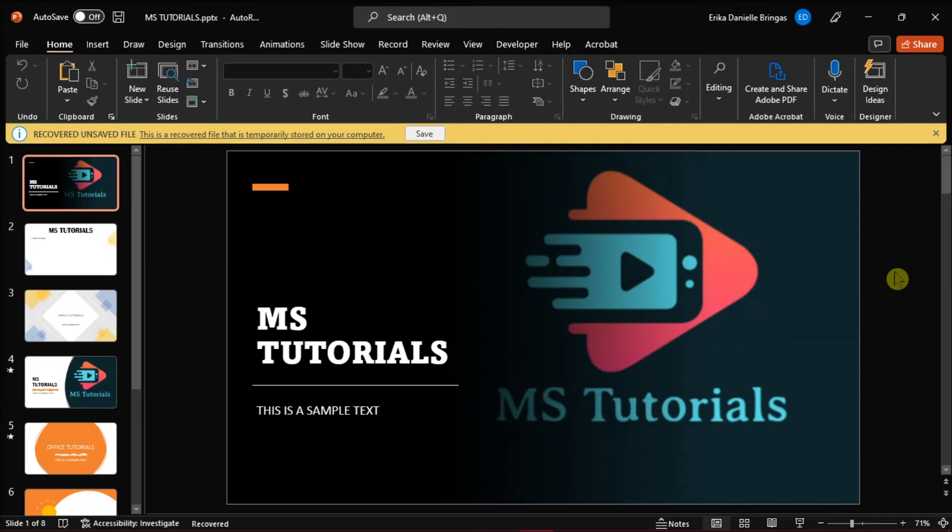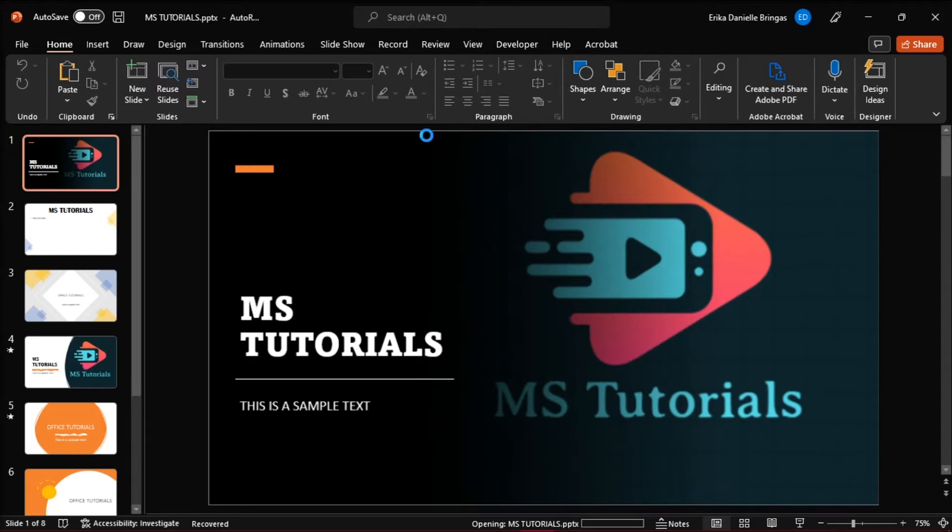The first method is that you can save the file that keeps on opening every time you open the program. You can do that by simply selecting Save, which shows in the warning below the toolbar, and then save it on your desktop.